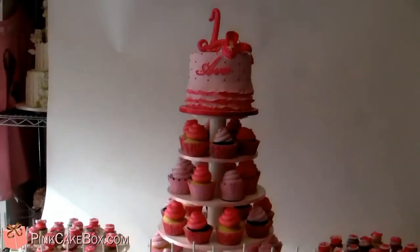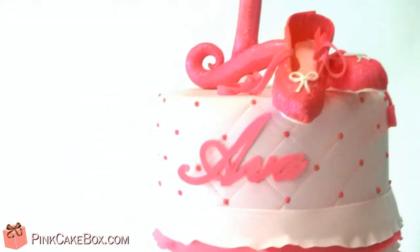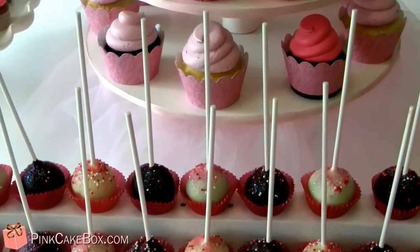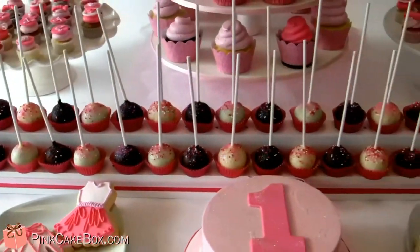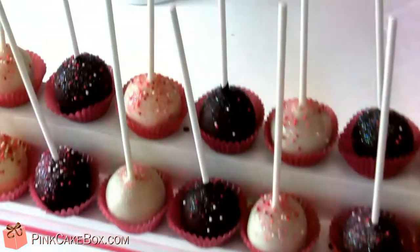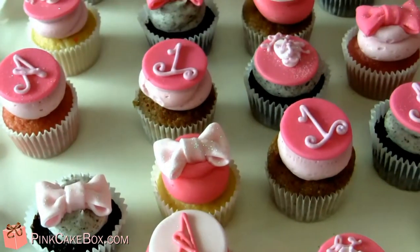We have a dessert table here for Ava's first birthday ballet theme. A little topper cake, little glittery ballet spurs, little ruffled tutu, all the pinks in the stand of the tutu stand, and then we have these cake pops with glittery pink dust on them, smash cake, some tutu cookies, and ballet slipper cookies, and then we have these little mini cupcakes over here, little ballet slippers, and A's, and 1's, and bows.